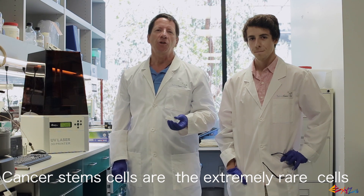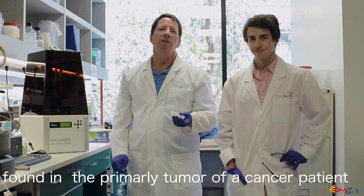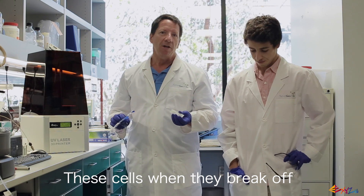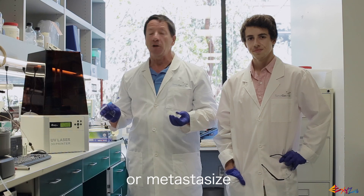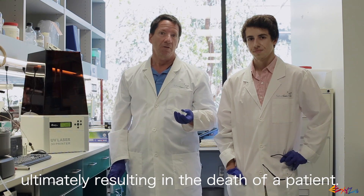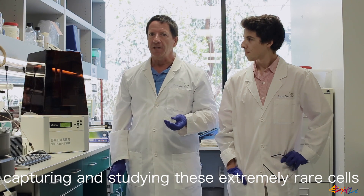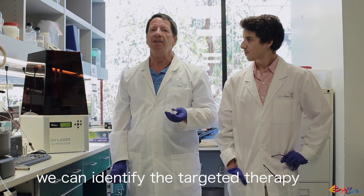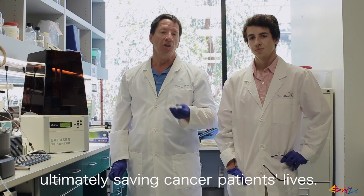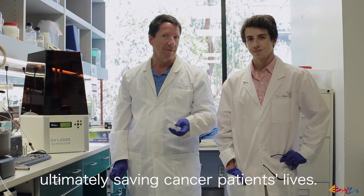Cancer stem cells are the extremely rare cells found in the primary tumor of a cancer patient. These cells, when they break off, ultimately spread throughout the body, or metastasize, ultimately resulting in the death of the patient. We feel that by capturing and studying these extremely rare cells, we can identify the target therapy that can kill these deadly cells, ultimately saving cancer patients' lives.